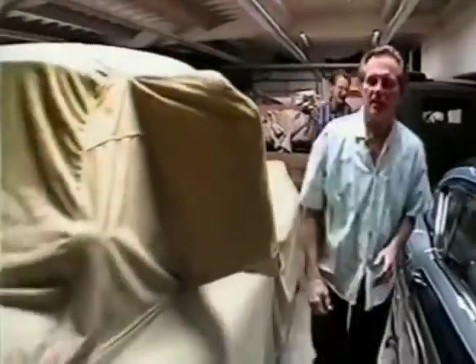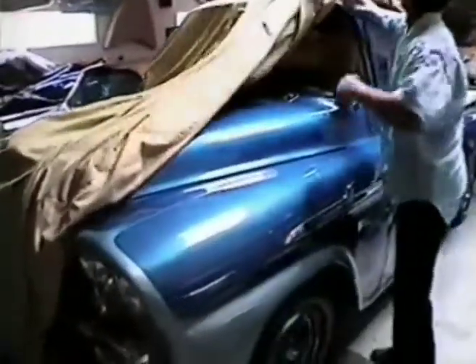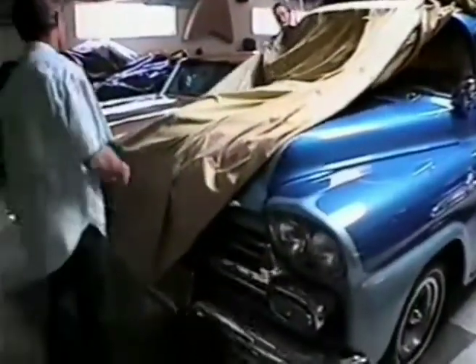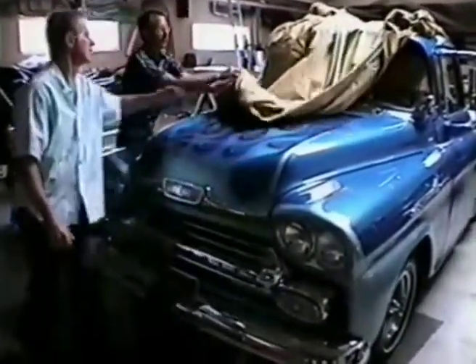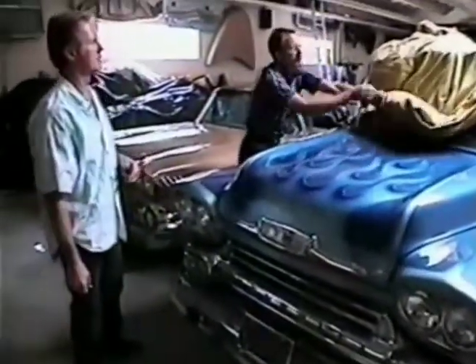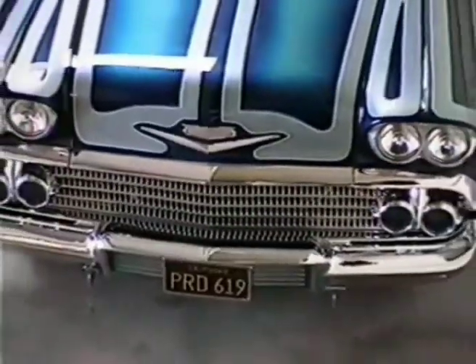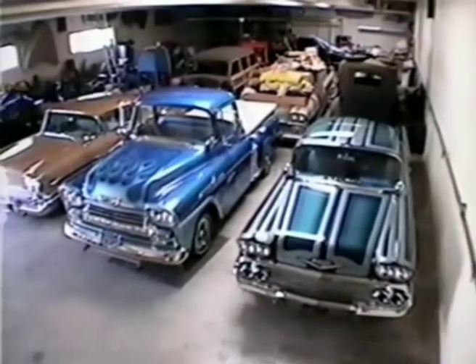And what's this next to it over here? This is my dad's pickup that we built right after we got mine finished. Let's see it. Originally, you used the pickup to tow the Chevy to the shows? Yes, that's what he actually got it for. Then dad decided, after he heard a comment that it looked stock, we decided to work on it too. And that's how it got to where it's at.